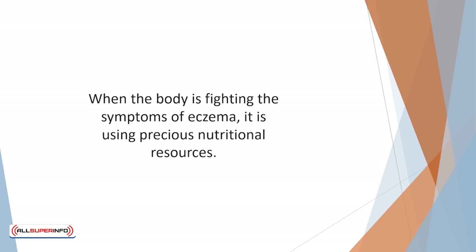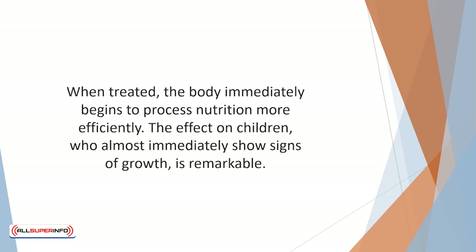When the body is fighting the symptoms of eczema it is using precious nutritional resources. That means adults with eczema are frequently malnourished and children with eczema are often small for their age. When treated, the body immediately begins to process nutrition more efficiently, and the effect on children — who almost immediately show signs of growth — is remarkable.